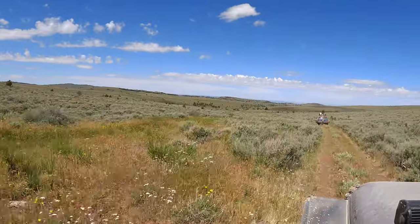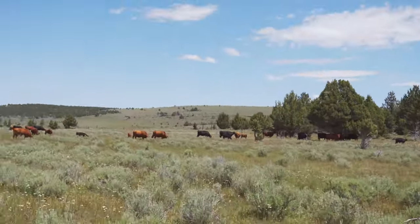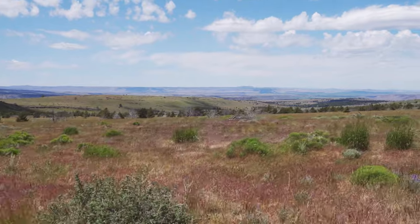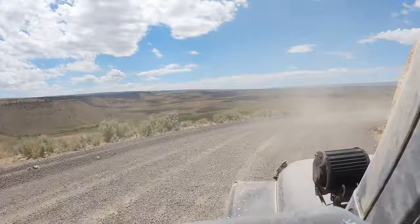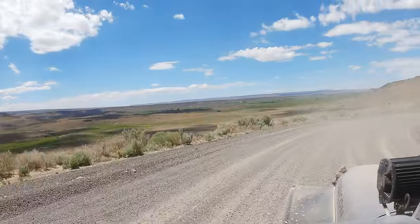Some parts of this trail seemed like it hasn't been driven on in years, but still populated by the locals. I was in awe with the beautiful surroundings that I didn't even film at one point and just took in the moment. After a few hours of driving on the dirt road, we finally hit the main gravel road again.